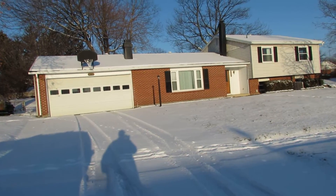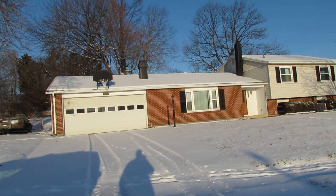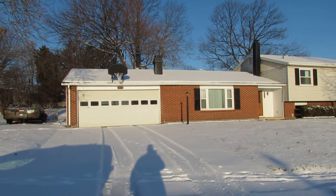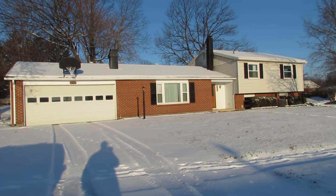Hello and welcome to 1045 Van Arden Drive, Vandalia, Ohio. My name is John Murray with TheMurrayGroup.biz of Better Homes and Gardens Real Estate. I will be your host.